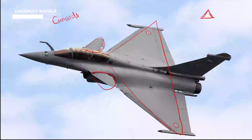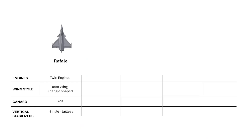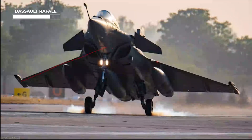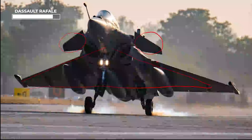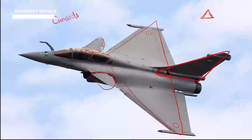One different feature about the Rafale is in the tail portion. There is a vertical stabilizer. So in this photo you can see the wing shape, triangle shape, and canards. This is the main differentiating feature — the tail design in Rafale.